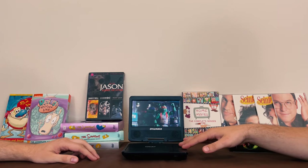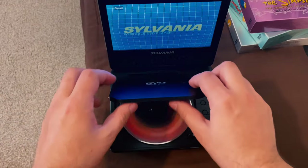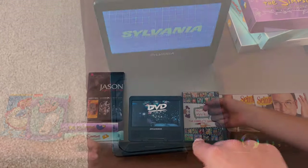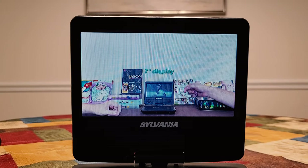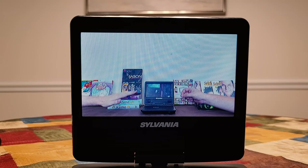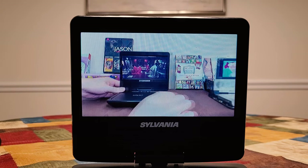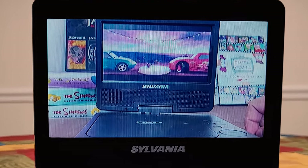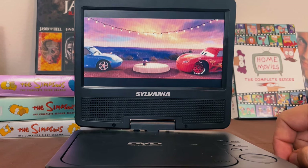It feels really cheap. The build quality is super thin and plasticky — like you could break it with one hand. It's got a seven-inch display, which is two inches above the previous one, but the image quality is so much worse. The refresh rate is nowhere near the Panasonic, and it stutters a lot more than the previous one as well, especially if you hit a menu button or go over a bump in the road — this thing will just lag.